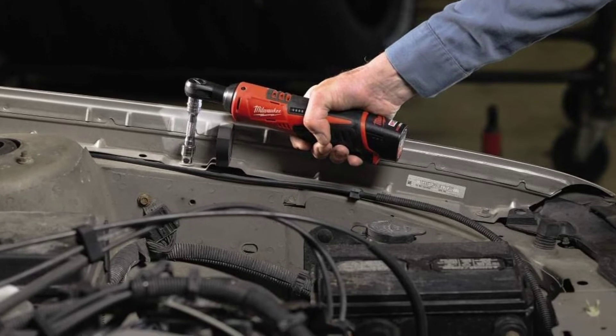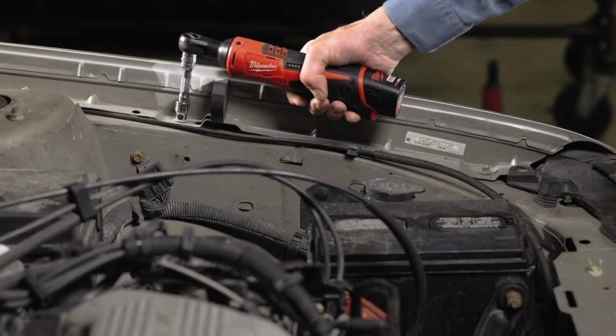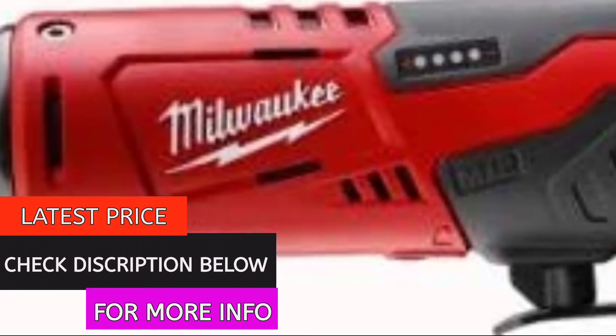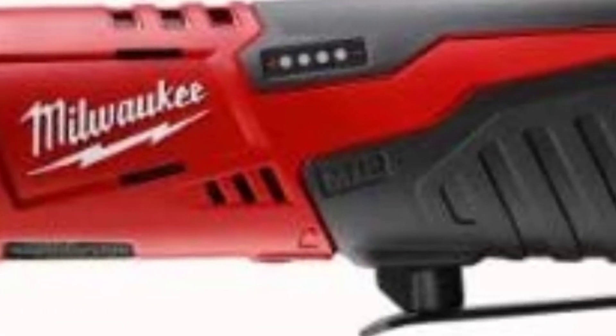The housing and trigger are made of reinforced metal for longer tool life. The included charger and M12 Red Lithium battery offer high runtime and long battery life for excellent value.